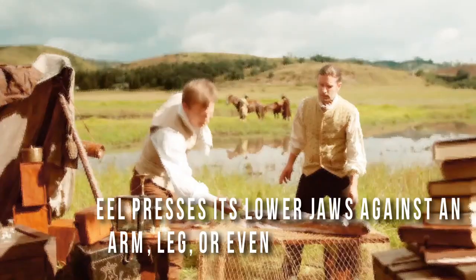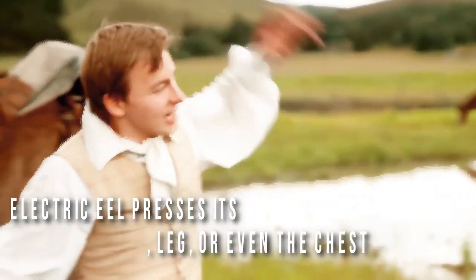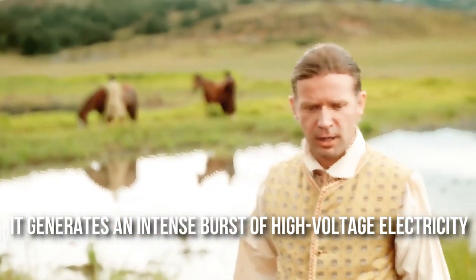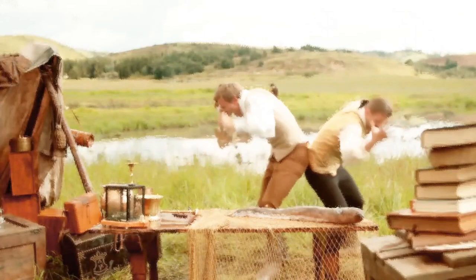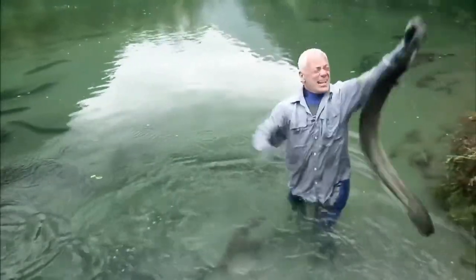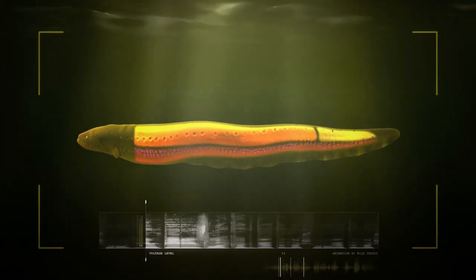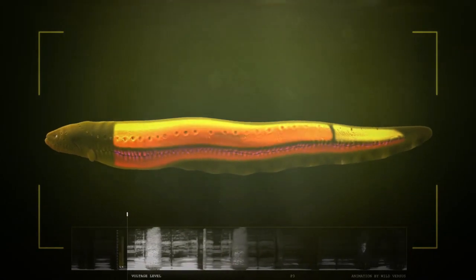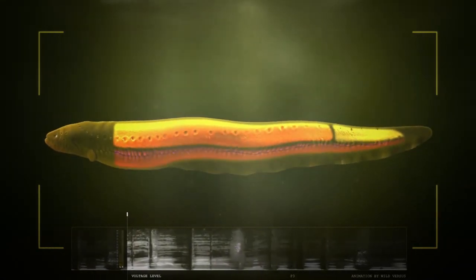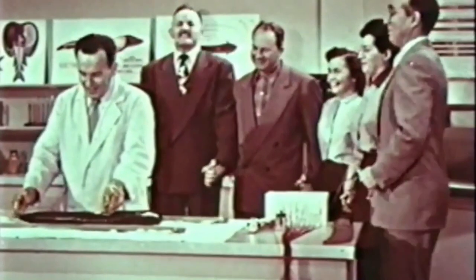In the case of humans, it has been found that the electric eel presses its lower jaw against an arm, leg, or even the chest. While doing so, it generates an intense burst of high-voltage electricity, with the resulting jolt incapacitating the humans and leading to their death by drowning. They do so to cause maximum damage to their attackers. Underwater, the current is distributed throughout the surrounding water, making the shock weaker. But when it leaps out of the water and attacks, the shock is stronger as the current enters the target's body directly, before traveling through the submerged body parts.